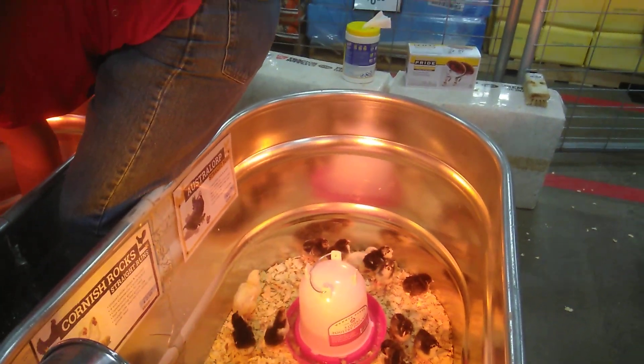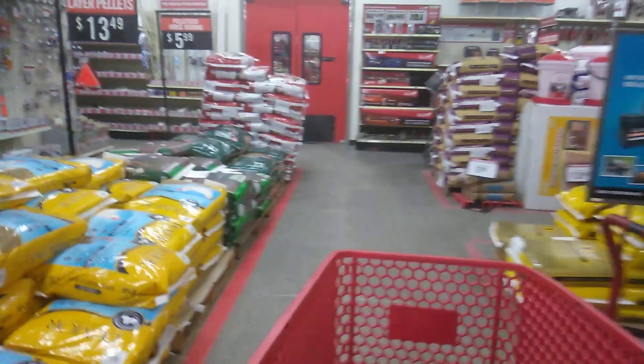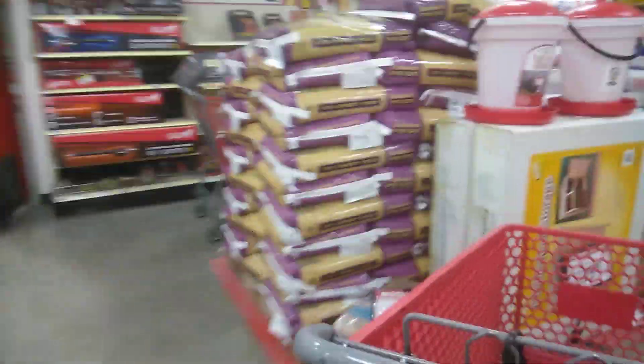So while they are working over here, let's go get their food. Baby chicks require a special type of food to help get them started and to ensure that they are healthy.